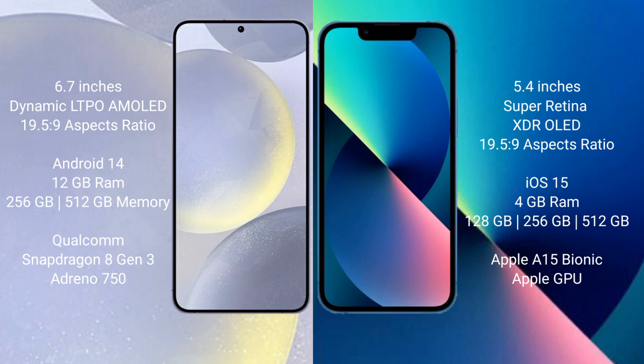The Samsung Galaxy S24 Plus runs on the Android 14 operating system. The iPhone 13 Mini runs on the iOS 15 operating system.